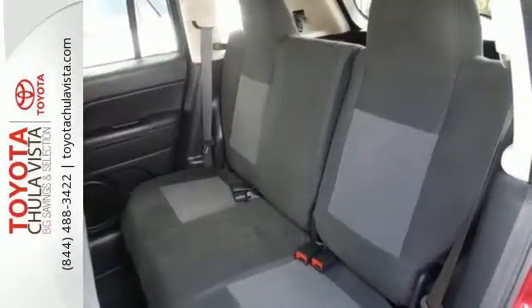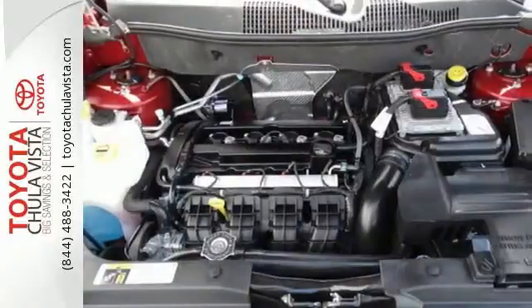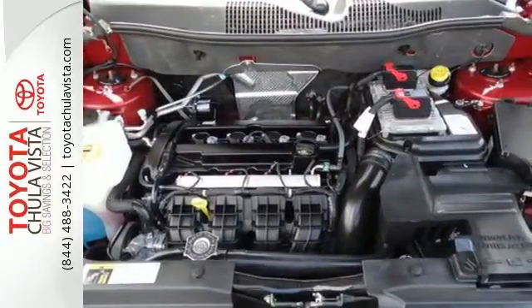Lay the 60-40 split folding rear seats flat and pack in even more. Plus you're surrounded by safety with multiple airbags, electronic stability control and tire pressure monitor.